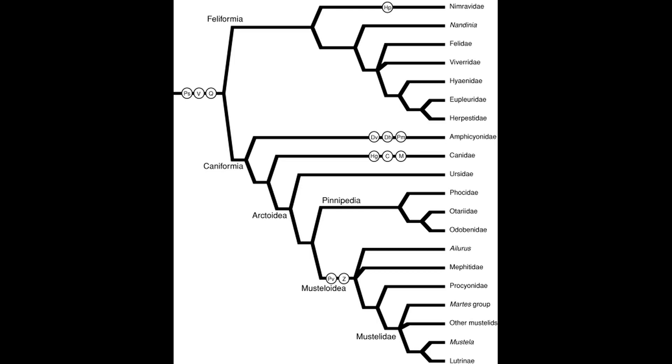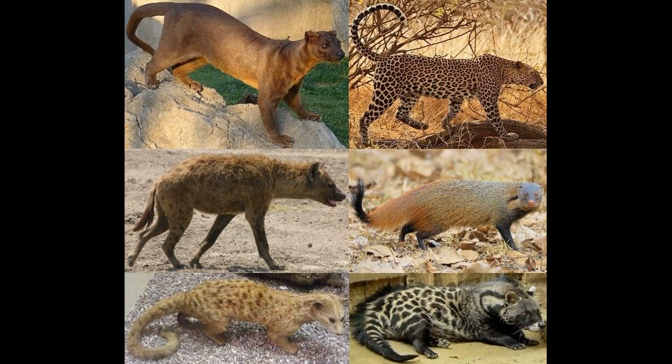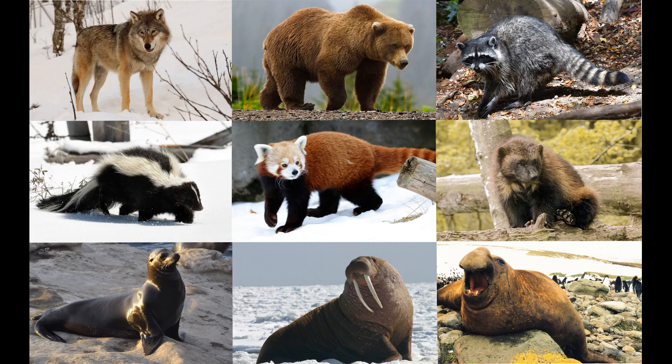Feliformia encompasses the false saber-toothed family Nimravidae, hyenas, cats, mongooses, meerkats, fossa, civets, genets, and the binturong. Caniformia contains the dogs, bears, seals, red panda, and weasels.